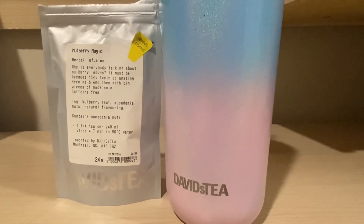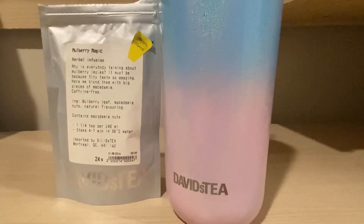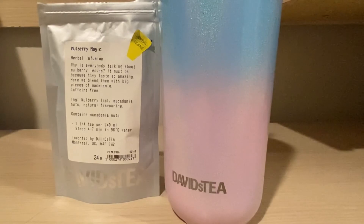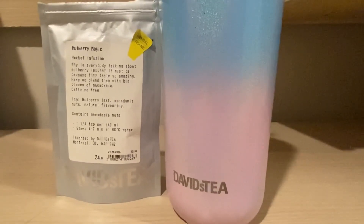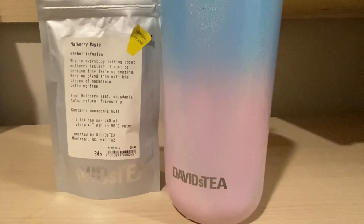So yeah, that was my look on David's Tea's Mulberry Magic. Let me know what you guys think of this tea, or if you've had this tea before — it's an older release, it's not around anymore, it's about five years old now. I hope you guys enjoyed my review on David's Tea's Mulberry Magic. Thank you so much for watching.